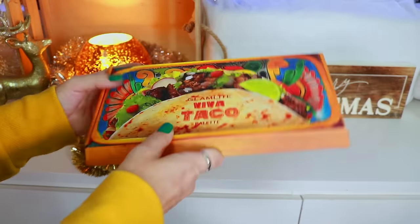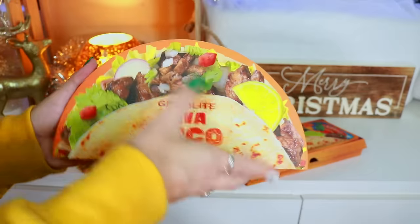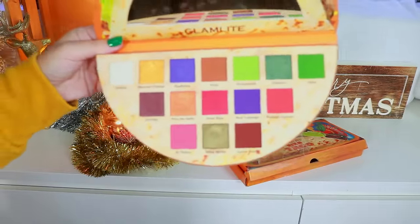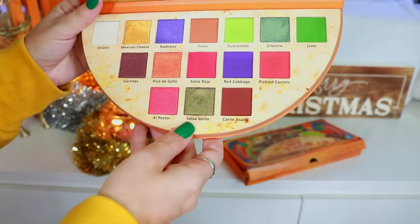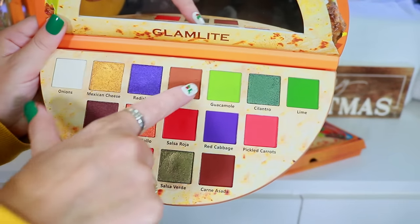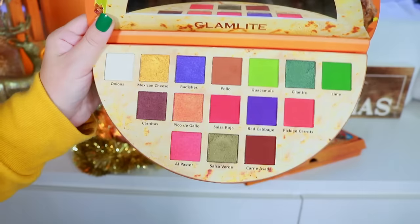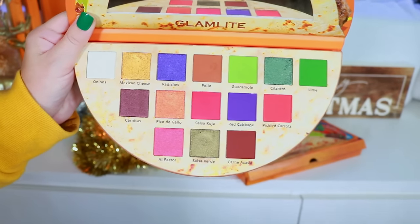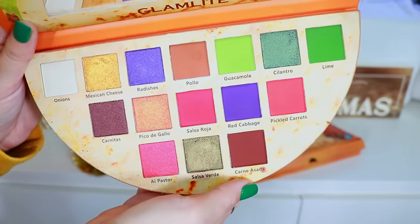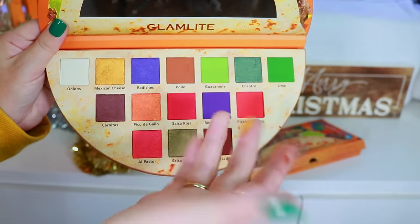Next is the Viva Taco palette — super freaking cute packaging. But the color story on the inside definitely isn't my favorite anymore; my tastes have evolved. You can also see how the formula has changed compared to newer Glam Light palettes. The shimmers in here are not nearly as vibrant and creamy as the new formula — Glam Light did reformulate their shadows and the shimmers are now on a whole new creamy, buttery level.